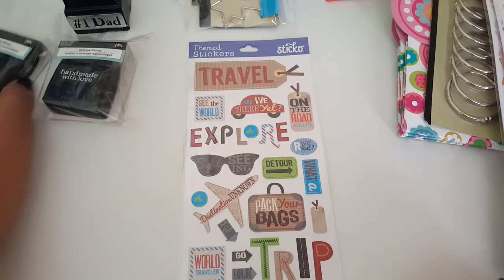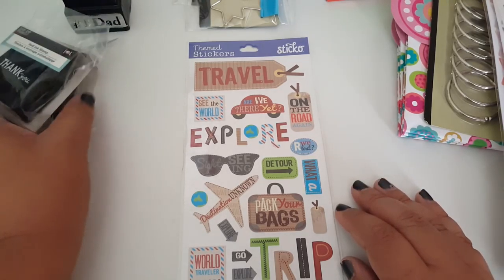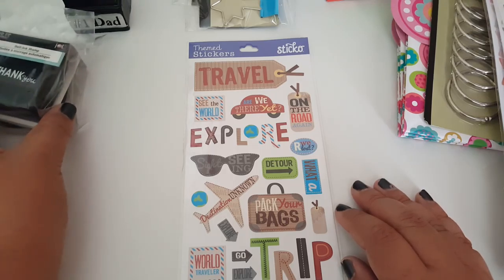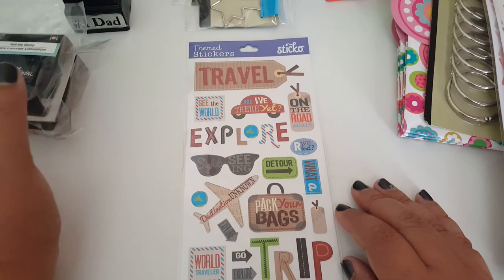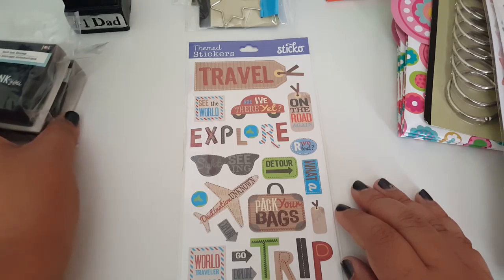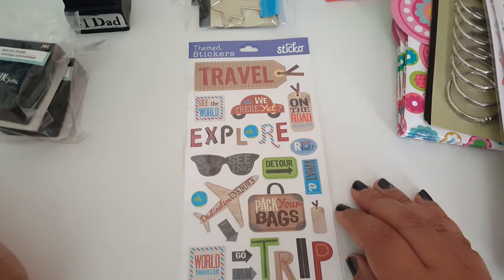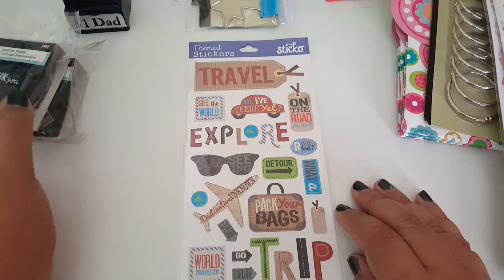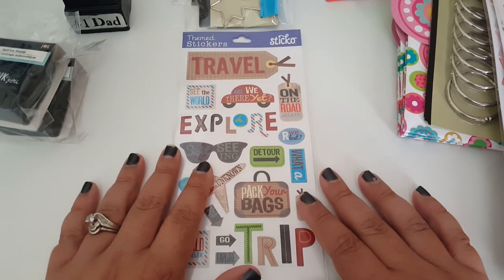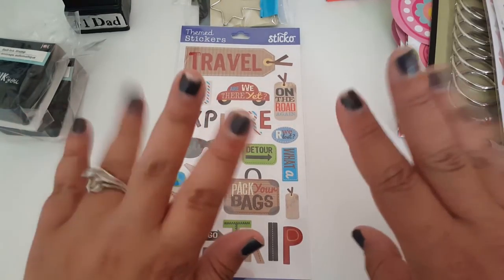I thought about that tape dispenser — when those sports helmet tape dispensers were coming out, I never received those in my Dollar Tree. So I'm not thinking those martini-type tape dispensers are going to show up to my store either, but those are really cute. I was just really excited to find those planner stickers — you can't beat that for a dollar. I will see you guys all in my next video. Don't forget to like, comment, and subscribe if you haven't. Bye guys!